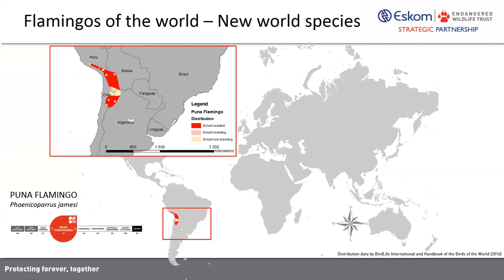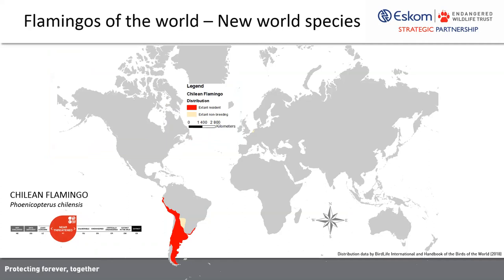Looking at their global distribution ranges, the James's or Puna flamingo and the Andean flamingo have pretty small distribution ranges, both confined to Peru, Bolivia, Chile, and Argentina — those really high altitude lakes in the Andes. Remarkably, they occupy lakes at altitudes in excess of 4,700 meters in elevation. The Chilean flamingo is far more widespread, occurring as far north as Ecuador in South America.